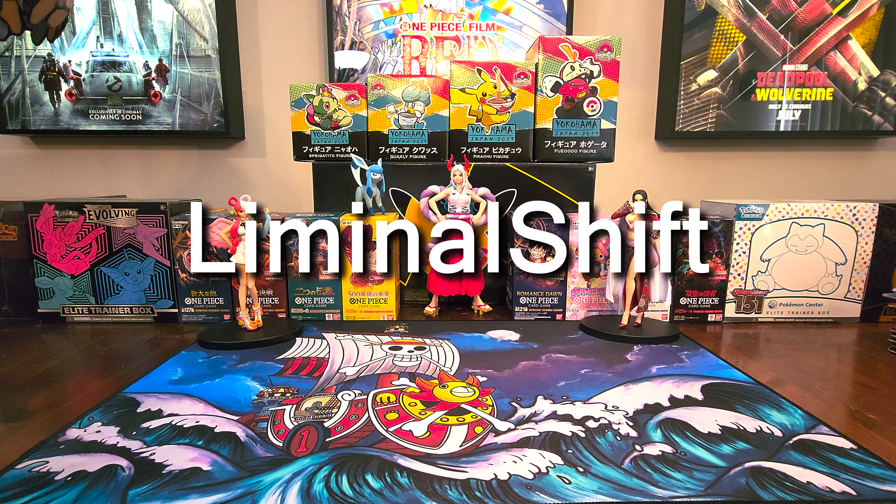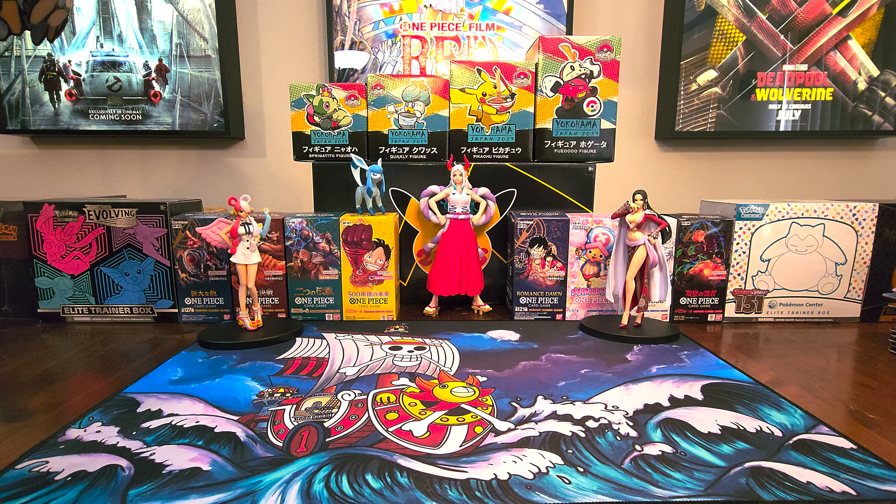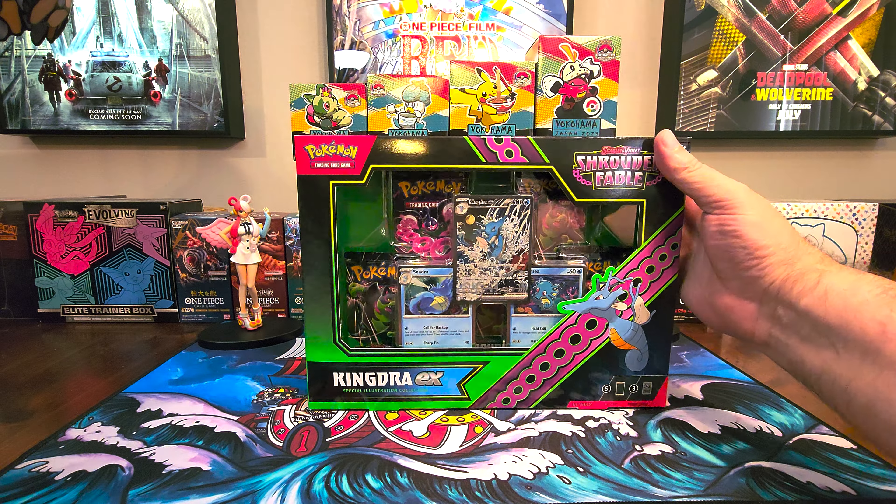Welcome in everyone, I'm Liminal Shift and happy Friday. Today I have for y'all the latest English Pokemon set. It's a special set that doesn't have booster boxes and all that sort of stuff. It just comes in collection boxes and ETBs and that sort of thing. And it is Shrouded Fable.